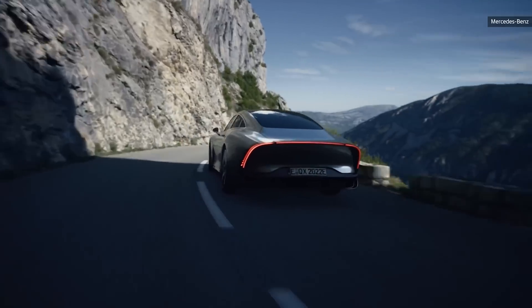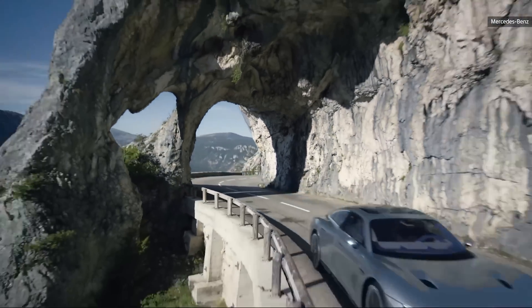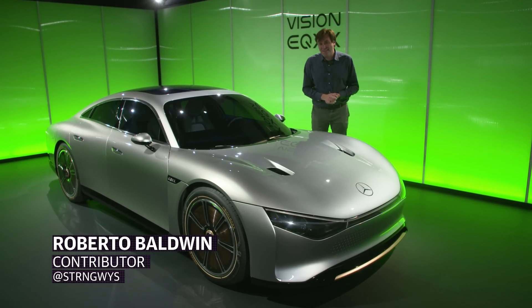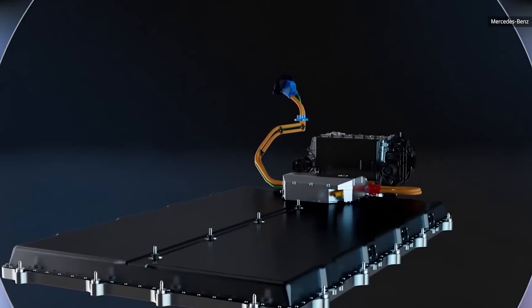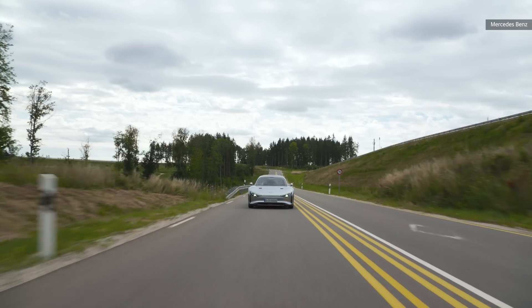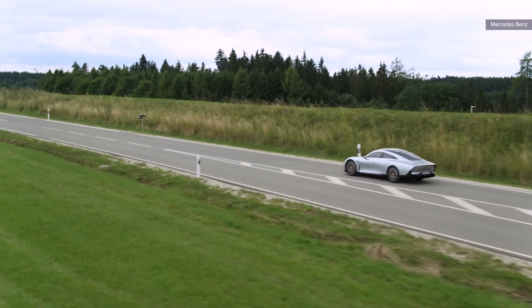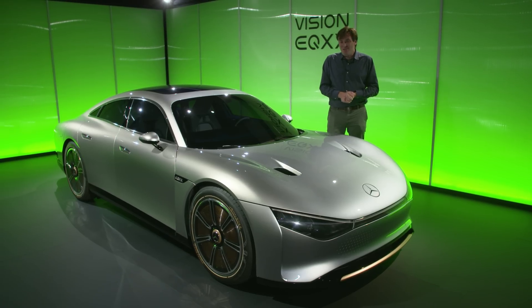Back in April this year, Mercedes-Benz took its concept long-range vehicle, the EQXX, from Germany to France — a distance of 621 miles on one charge, from a battery pack that's roughly about 100 kilowatt-hours. They decided to do it again, except this time they went 747 miles from Stuttgart in Germany all the way to Silverstone in the UK.